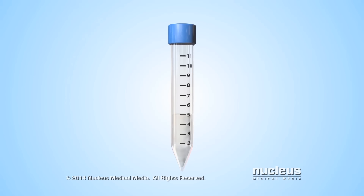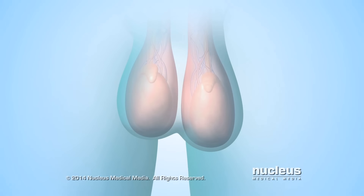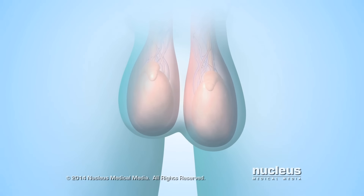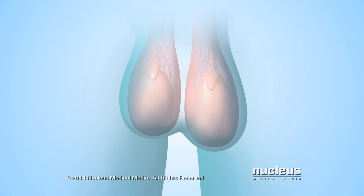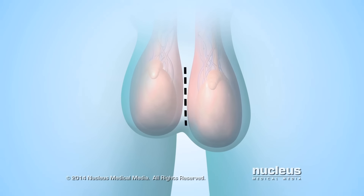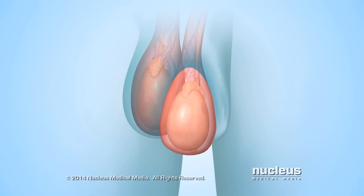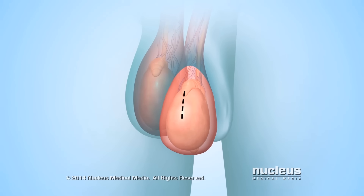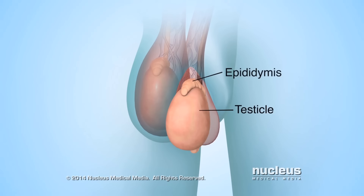If the fluid retrieved through a percutaneous procedure doesn't contain any sperm, an open sperm retrieval procedure may be done to find other areas in the epididymis, or testicle, more likely to contain sperm. In any of the open procedures, the surgeon will begin by making an incision in the scrotum. The testicle and epididymis will be pulled through the skin incision, and another incision will be made in the outer tissue covering the epididymis and testicle.